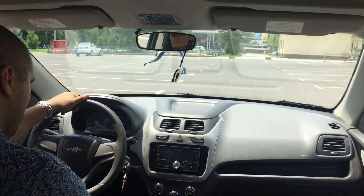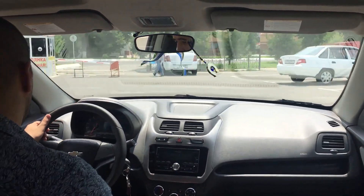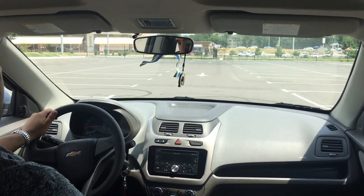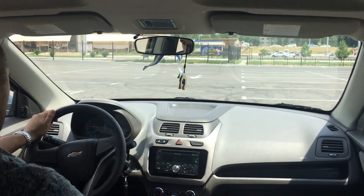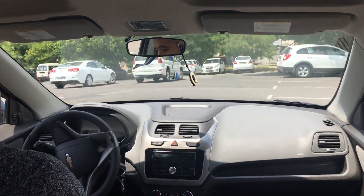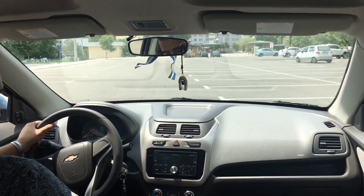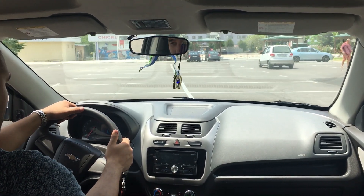Upshift is not bad, but downshift — okay, downshift is slow. Not a little bit slow, it's just stupid slow. Let's put it back into D.